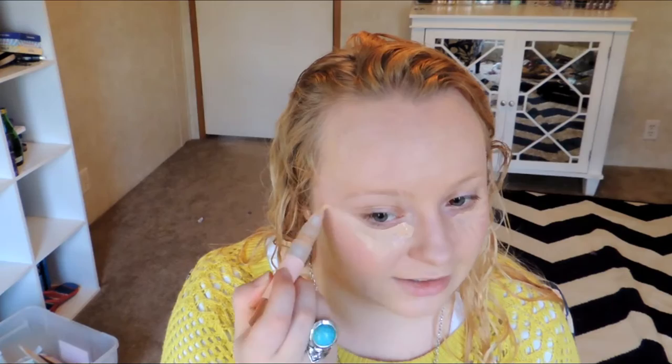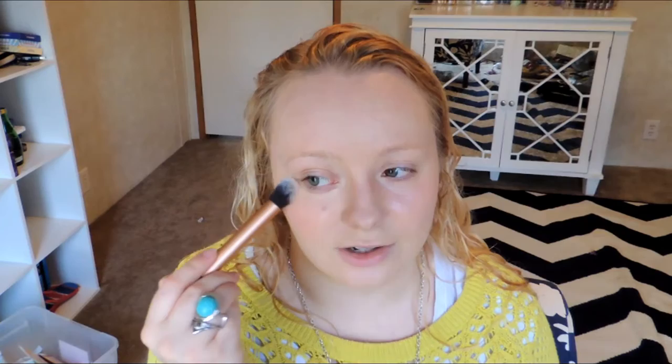I'm going to use a Physicians Formula concealer to really brighten underneath my eyes in a triangle shape for a highlighted, lifted look. It's a peach concealer that cancels out dark circles. I'm patting it in with a Real Techniques contour brush, also covering the inner corner of the eye. I'm not totally sure what eye look to do — I'm thinking maybe blue to match the necklace, but subtle and smoky since I don't want it to clash with my lime green outfit.